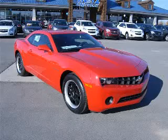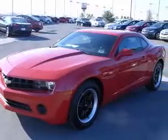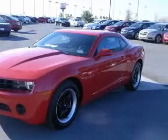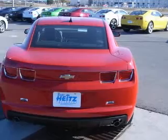We are proud to present this excellent new 2011 Chevrolet Camaro. This Camaro has a 3.6L V6 engine and a manual transmission. This vehicle has a Victory Red exterior and includes the following options: